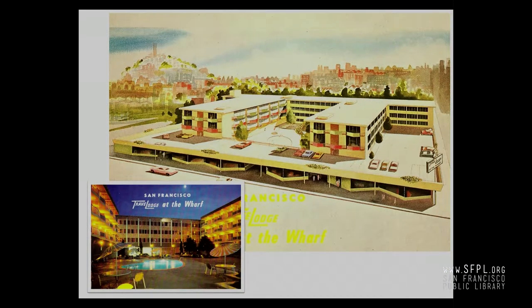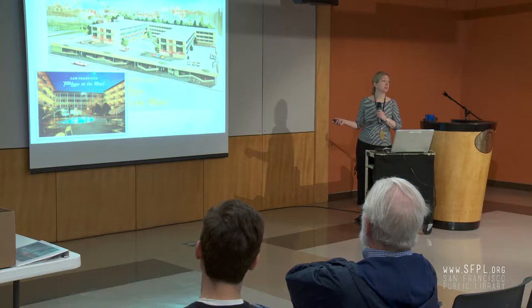The Travelodge at the Wharf — Travelodge was a chain out of Southern California, but this particular Travelodge was architect-designed. John Savage Bowles, the architect for Candlestick Park, designed it. You'll notice the parking is underneath — San Francisco parking is notoriously awful. The pool is above the parking, which is fascinating — water's pretty heavy. The Jack Tar Hotel also had a four-floor patio in the sky with a pool and an ice skating rink. And this Travelodge still exists — it's a boutique hotel now.